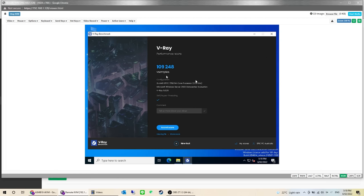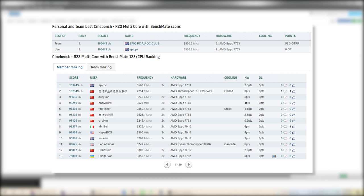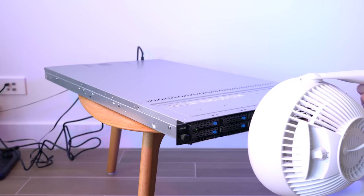In Cinebench R23, against other 128-core systems, our system came in at number one, beating the AMD EPYC 7T83 by a fraction. The system had a peak performance of 3.5 gigahertz with decent overclocking headroom. This is where the cooling performance of the Asus Pro RS700A really shines, with its small fans beating out even the water-cooled 7T83s.